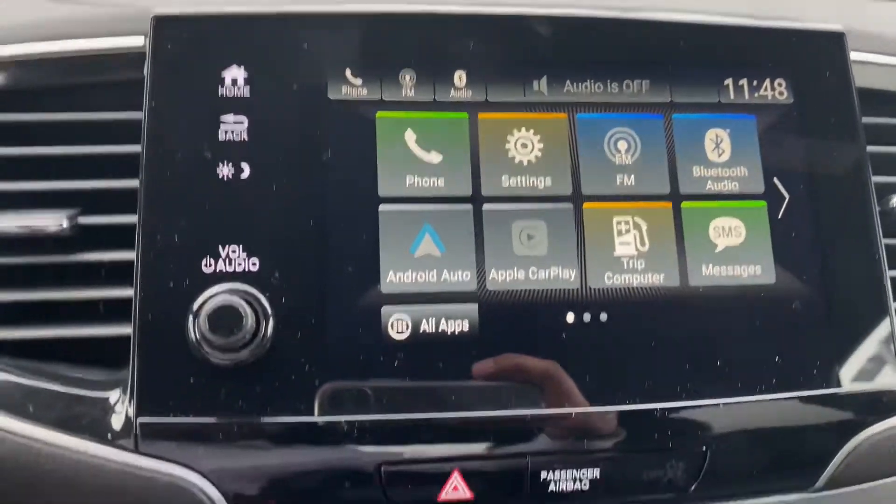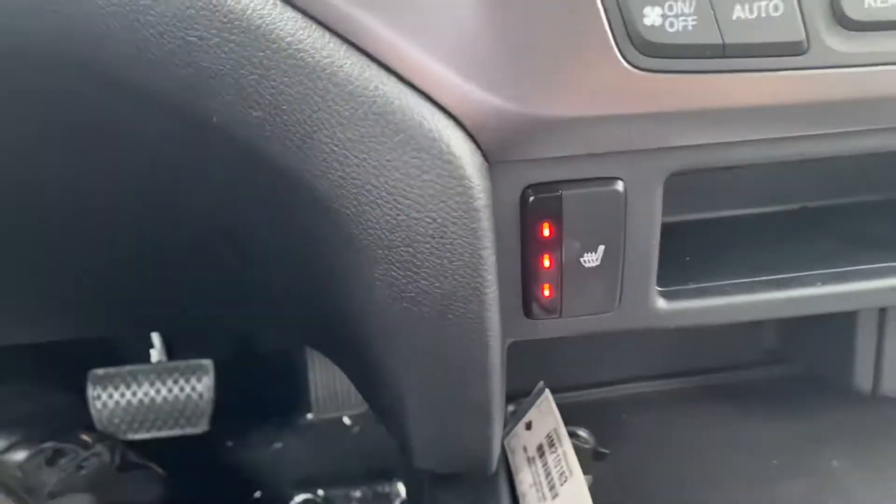Over here is your touchscreen with Apple CarPlay, Android Auto, backup camera, and Bluetooth system. Your climate control is right there for you along with your heated seats.